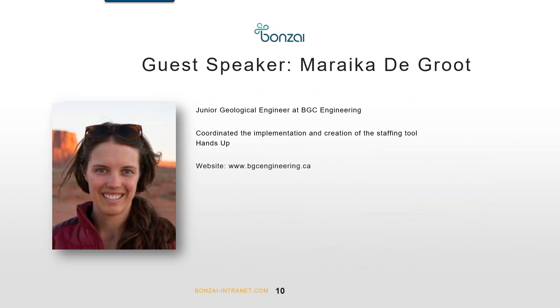Marika is a junior engineer at BGC Engineering, a consulting firm that provides professional services in applied earth sciences. They're based in Vancouver and have over 300 professional engineers, geoscientists, technicians, and support staff working out of offices in the U.S., South America, and across Canada. Marika was pivotal to the development of this tool, sharing firsthand the problems they were experiencing with trying to utilize their staff. We're very grateful to Marika for being here.